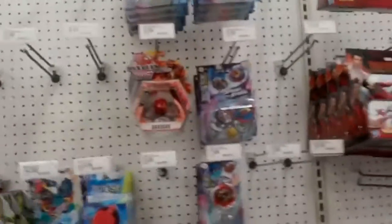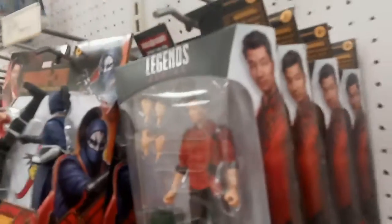Regular toy aisle, the action figure section. A lot of the Shang-Chi figures — pretty much that's it, as we've seen in Walmart. Pretty much a big row of Shang-Chi, and Frogman's on clearance already. Get rid of that guy. We'll review him eventually, I don't know when, but we're moving on.